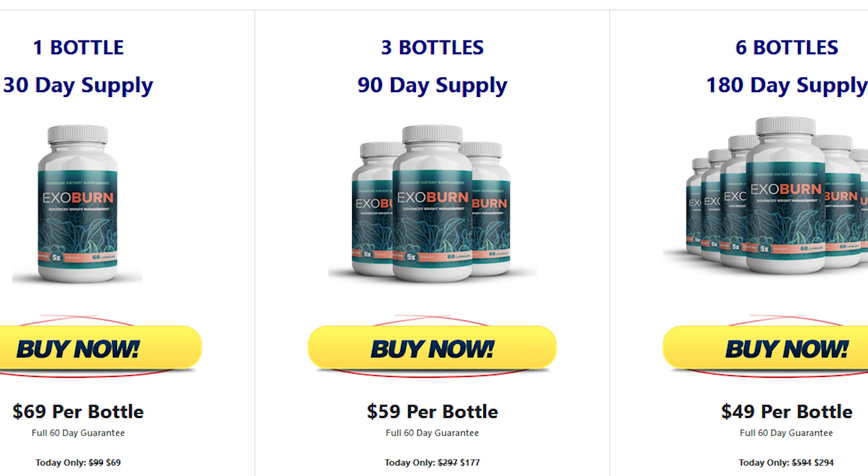Hello folks, how you doing? My name is Zoe and if you are looking for more information about ExoBurn, in this video I'm going to clear up all your doubts about this product.